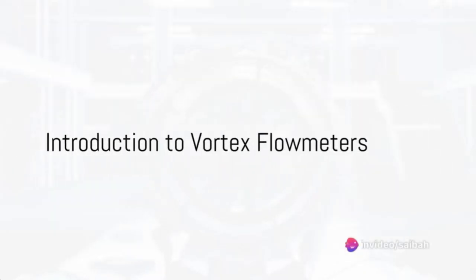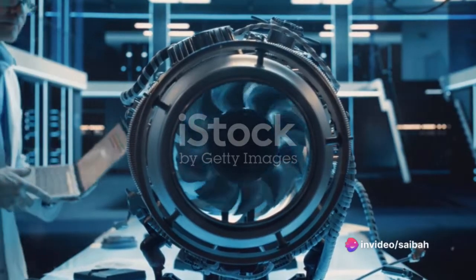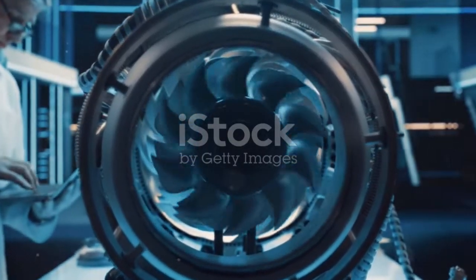Have you ever pondered over the workings of a vortex flow meter or the industries where its application is vital? Today we are going to unravel the mystery and delve into the widespread applications of this extraordinary device.